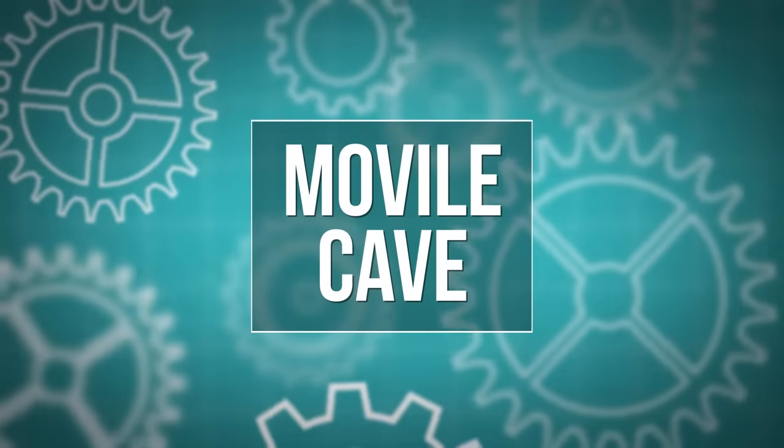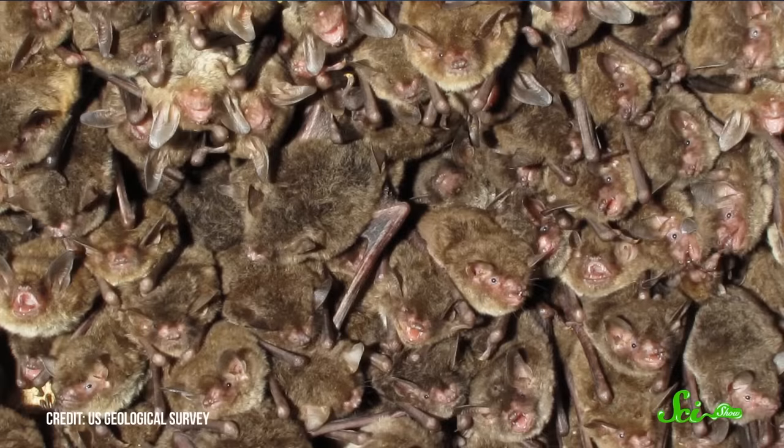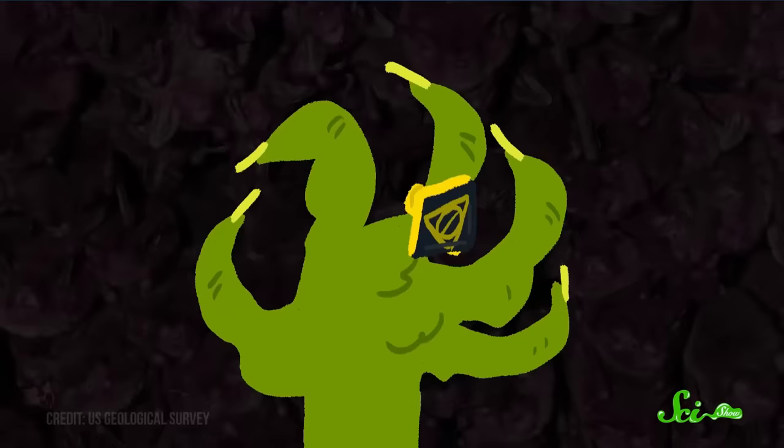So huge crystals are cool, but caves are also home to plenty of other things. There's a cave in Romania that was sealed off from the rest of the world for millions of years, leading to some really weird forms of life. Weird stuff happens in caves — venture into the darkness and you never know what you might find: glowworms, crystals, millions of sleeping bats, a horcrux, Grendel's mom.